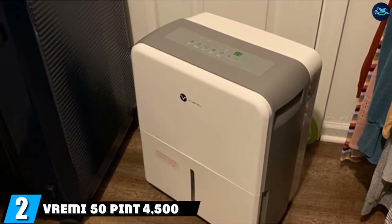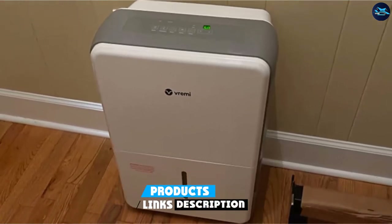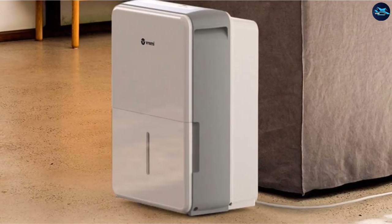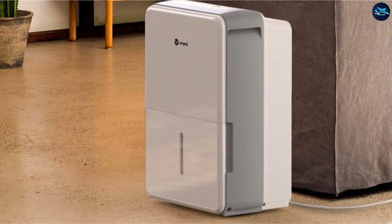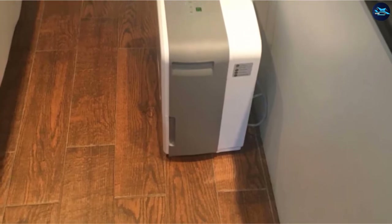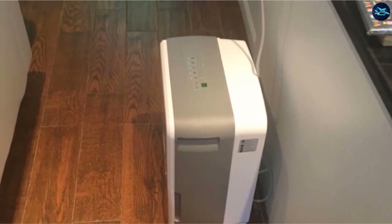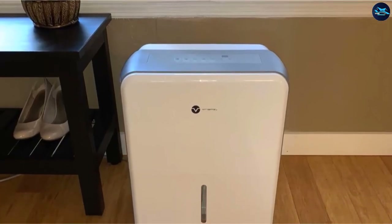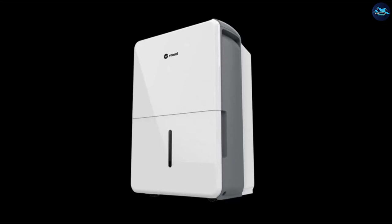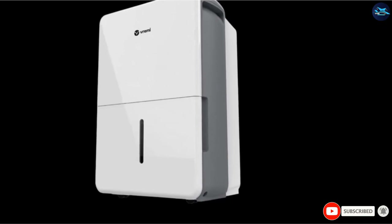Moving on to number 2, the VIRAMI 50-Pint 4500SQ 4-Day Humidifier. Regarding noise level, it produces a common compressor buzzing noise, though it also has an additional higher repetition of buzzing noise. The VIRAMI has a hygrometer that allows you to adjust the humidity level by 5% increments, and features two fan speeds: continuous mode and auto mode. Though this device does not have an internal pump, it features a defrost mode and an indicator light that reminds you when the defrosting setting is working. The unit comes with integrated wheels, standard side pocket handles, and standard cord storage.